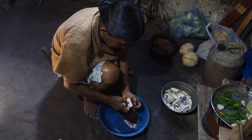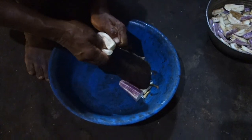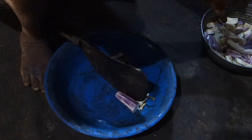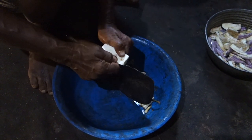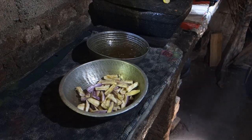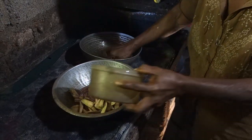So we cut eggplant into pieces shaped like french fries. Like always in Sri Lanka, they wash everything many times.